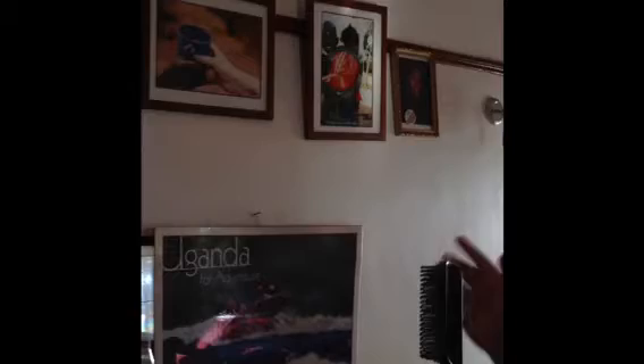So as you look up on the wall, all these beautiful pictures were actually taken by workers of Empowered Child. So you can just see the photography. Greatness in here.